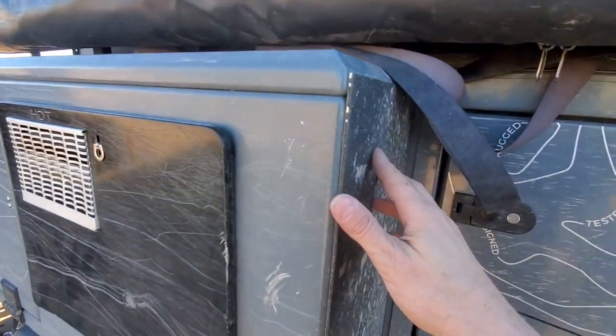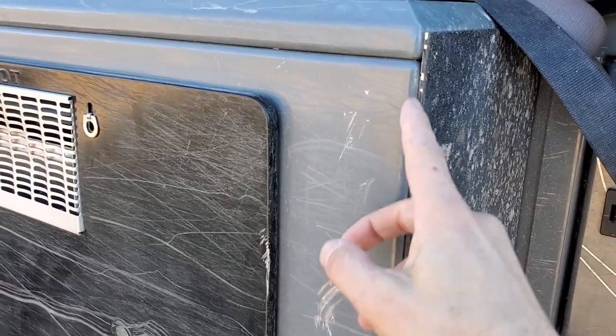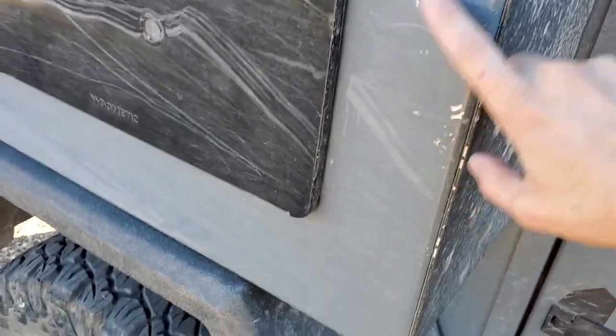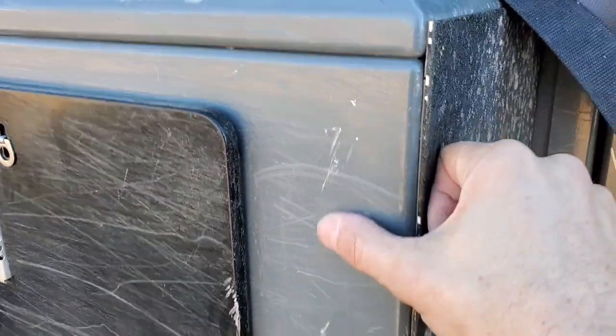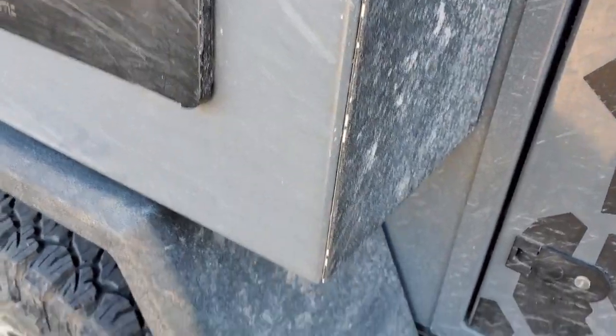This is the only damage. There are just a few scratches here, a couple nicks right up here where there were some rocks sticking in, scratches, and a scratch on the water heater door. That's it. That's the only signs of any sort of damage on the trailer itself.